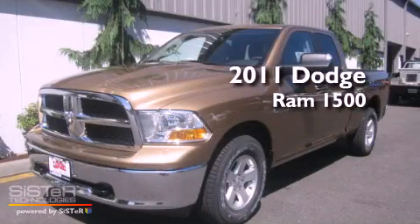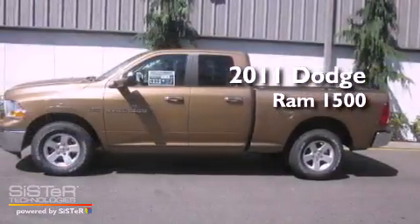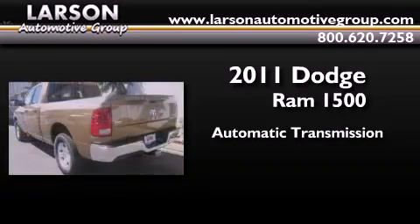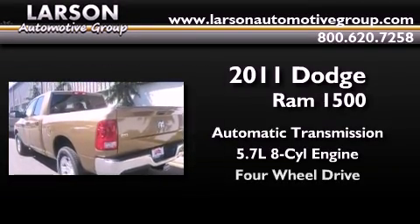This is a brand new 2011 Dodge Ram 1500. This truck has an automatic transmission, a 5.7-liter V8, and four-wheel drive.